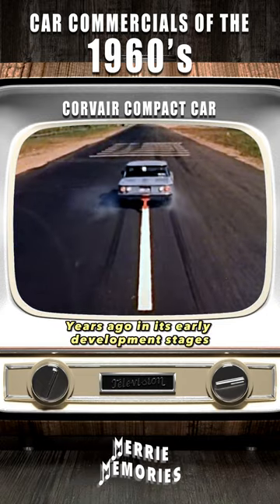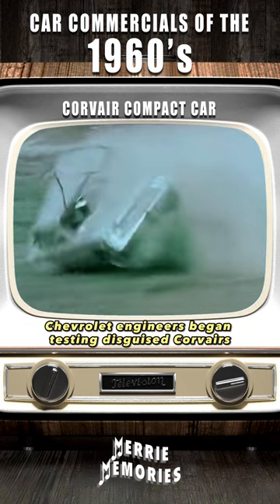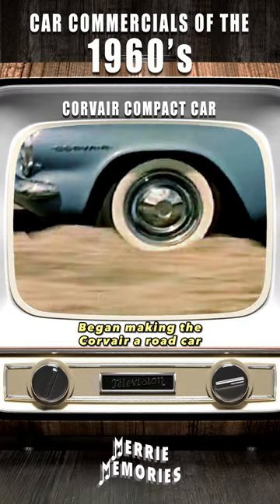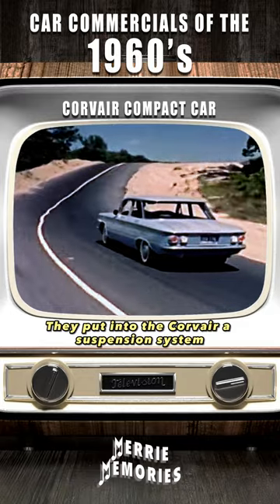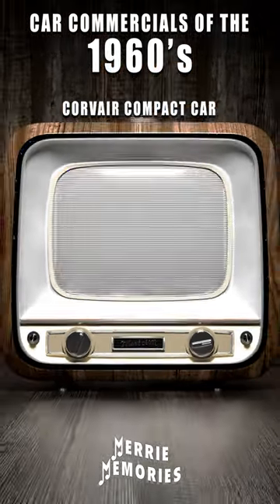Years ago, in its early development stages, Chevrolet engineers began testing disguised Corvairs, began making the Corvair a road car. They put into the Corvair a suspension system to tackle the roughest road and level it off for its passengers.